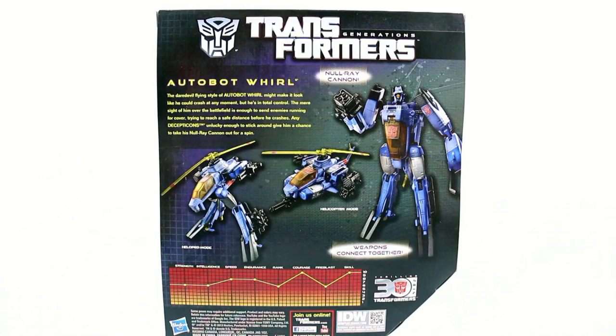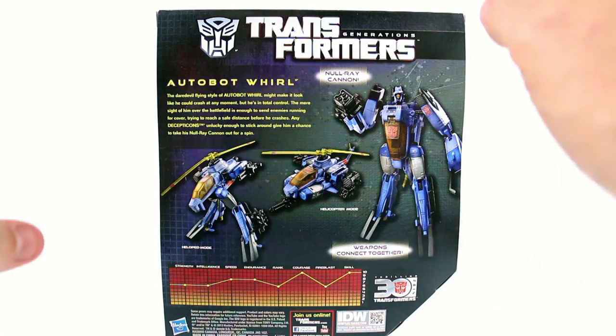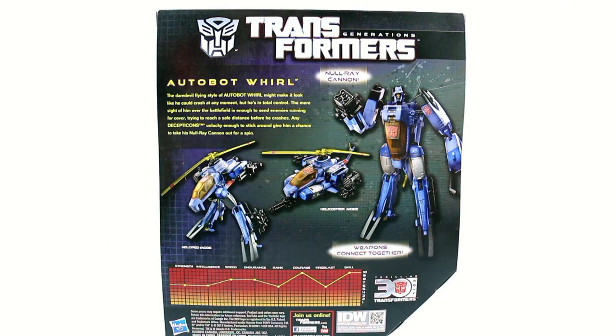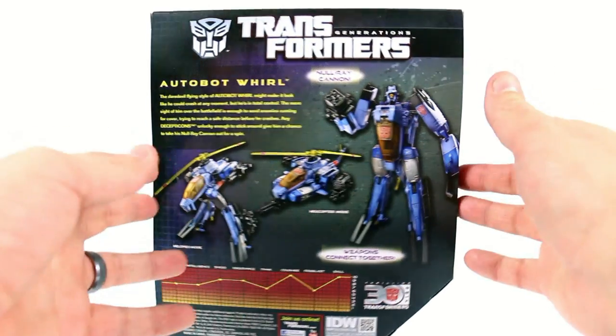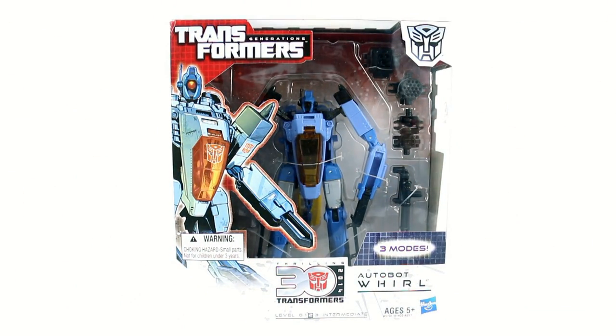Come around to the back — you got his technical data as well as his null ray cannon. His weapons do combine together, and then you got the three different modes: robot mode, helicopter mode, and a heloped mode — which is basically a gerwalk mode. The bio reads: 'The daredevil flying style of Autobot Whirl might make it look like he could crash at any moment, but he's in total control. Any Decepticons unlucky enough to stick around give him a chance to take his null ray cannons out for a spin.' As I said, this character gets a lot of his existing fandom from the recent IDW comics.